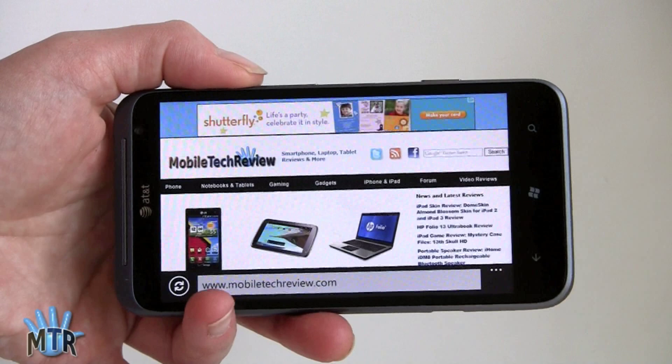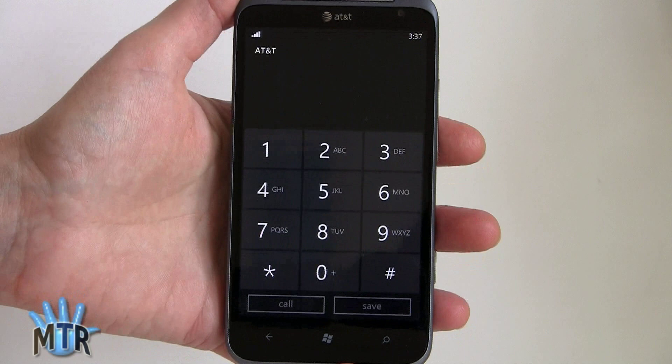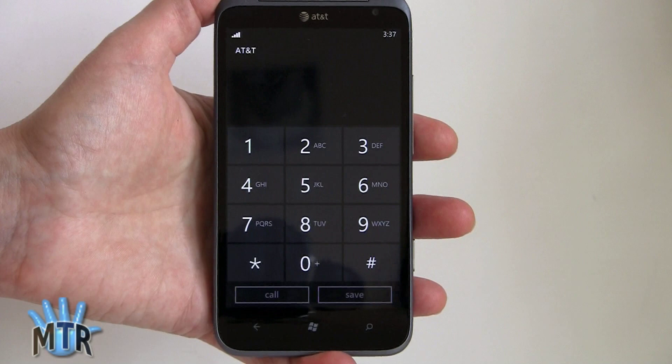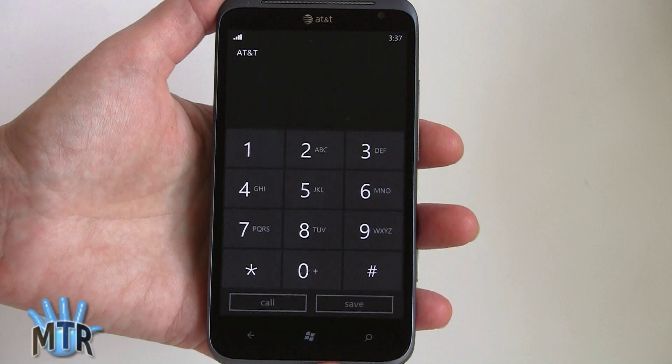Browser speed is fine, and it plays HTML5 video including YouTube mobile in HTML5 just like the iPhone. Call quality on the Titan 2 is quite good — a noticeable improvement over the original Titan from last fall, which had mediocre voice quality. This has good, solid reception, just about on par with the Nokia Lumia 900. Incoming and outgoing calls are nice and clear, with a large on-screen dialer and easy access to call history and contacts.